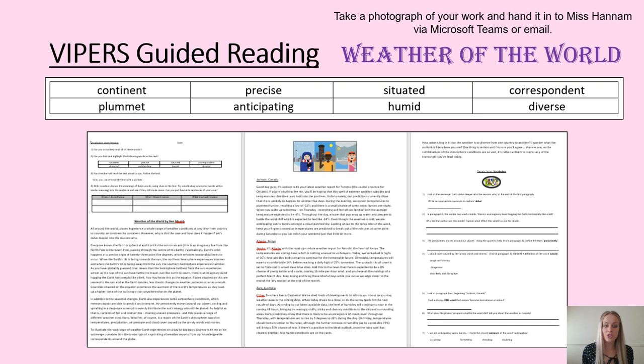This week's guided reading session is Vipers. It is based on the 'Weather of the World' non-fiction text — our first non-fiction text of the year. We will be focusing on vocabulary-based questions, as this is our Vipers focus for the term. It will be our last Vipers session focusing purely on vocabulary. As usual, there are eight words that you need to find in the text and highlight or underline, developing our skimming and scanning skills.